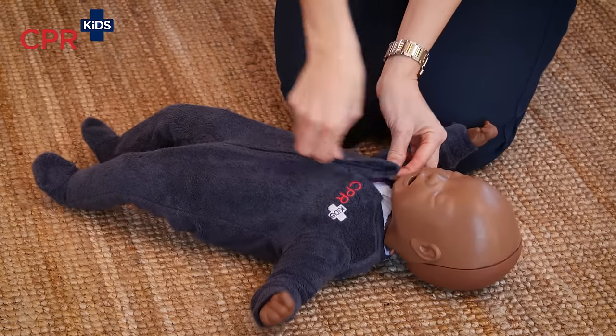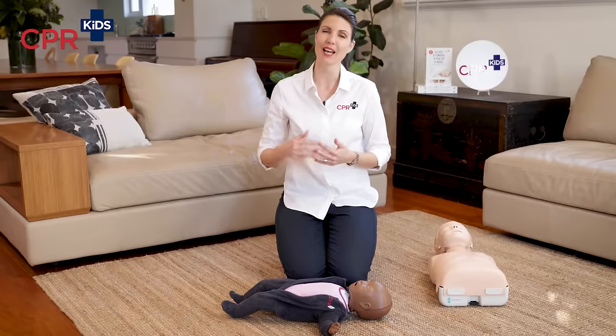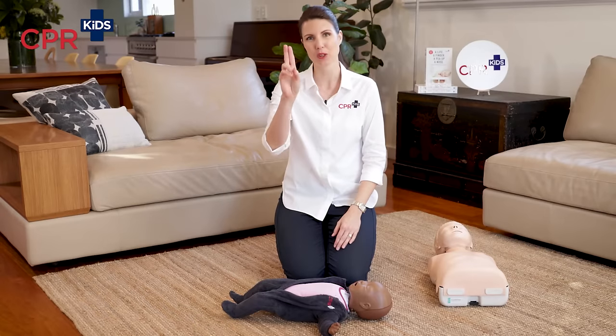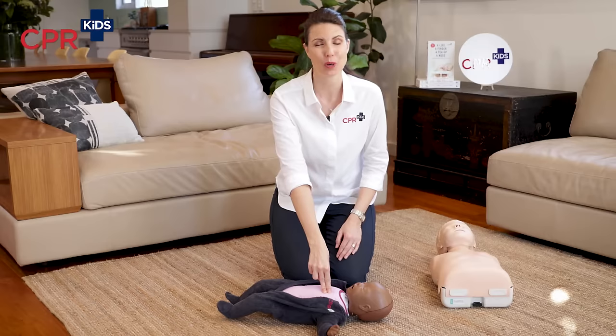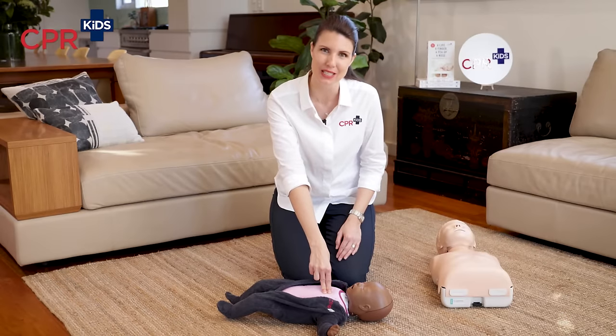C is for compressions. If your child is unconscious with abnormal or no breathing, we need to start CPR. We don't check for a pulse because it's not about a heart that has stopped beating — it's about a heart that is ineffectively beating. Make sure the baby or child is always on a hard surface; if they're in a cot or bed, we'll bounce them and won't get a good chest compression. In a baby, we use two fingers in the same position as a child — the centre of the chest over the hard breastbone.